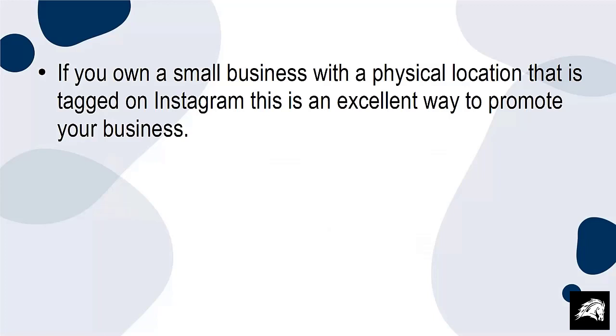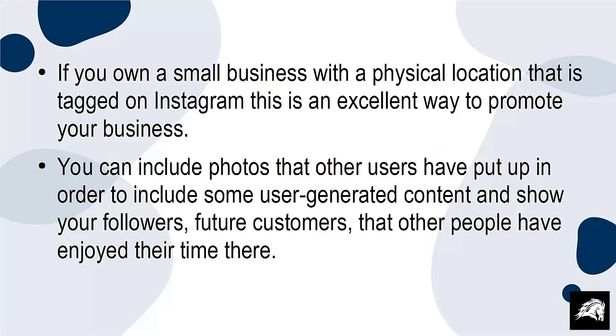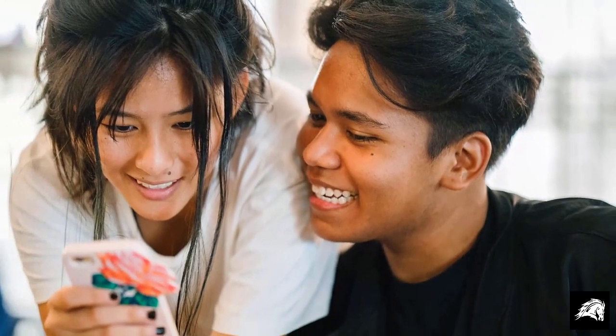If you own a small business with a physical location that is tagged on Instagram, this is an excellent way for you to promote your business. You can include photos that other users have put up in order to include some user-generated content and show your followers, future customers, that other people have enjoyed their time there. This is a way to amplify the word-of-mouth marketing that many businesses rely so heavily upon.